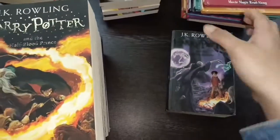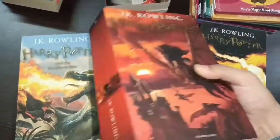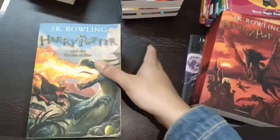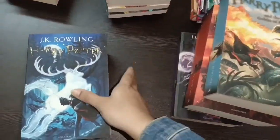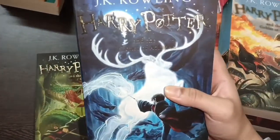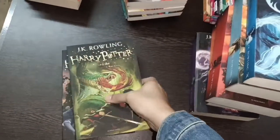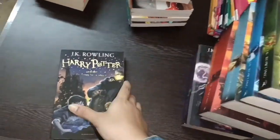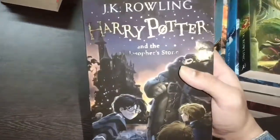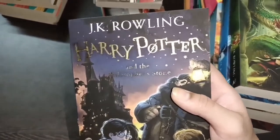So guys, I've got all of the Harry Potter books with me. This is Deathly Hallows, Half-Blood Prince, Order of the Phoenix — this is the biggest book — and this is Goblet of Fire, and Prisoner of Azkaban, and Chamber of Secrets, and Harry Potter and the Philosopher's Stone.